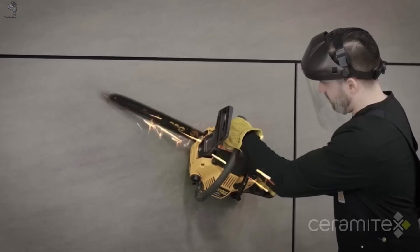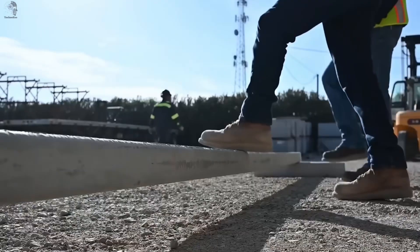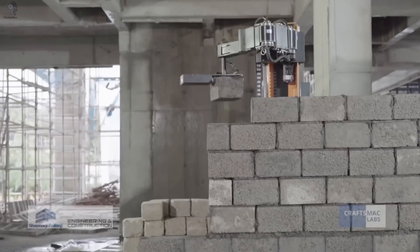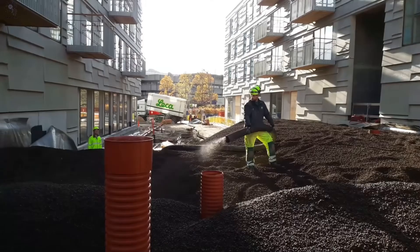No longer just walls and steel. Today, construction automates, adapts, and evolves. From flexible concrete to robots that build skyscrapers, this is the super speed level of construction technology.